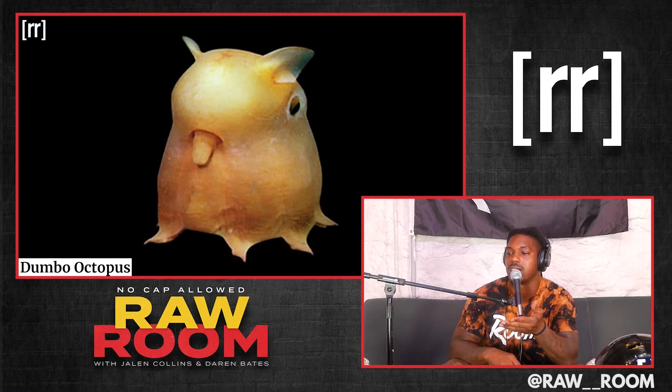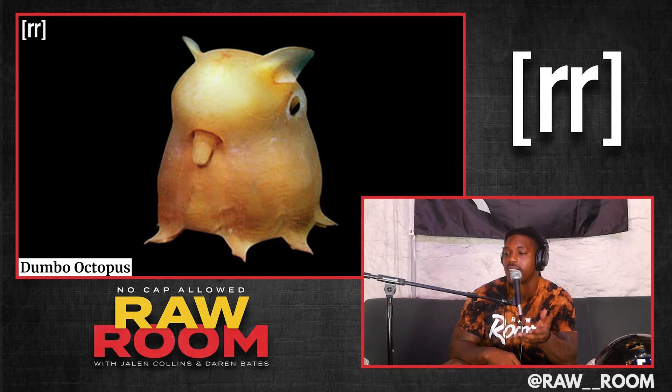The Dumbo octopus. First of all, where do you even see one of those? That thing doesn't even look real. Like, they just made that up — it's a cartoon character.